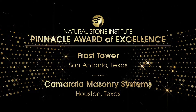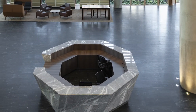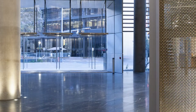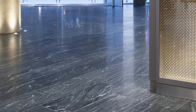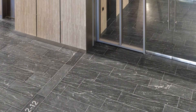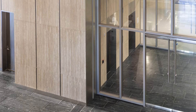Camerata Masonry Systems is the recipient for Frost Tower. The main lobby of Frost Tower is a focal point in the building. To tie the modern exterior of the building's twisting geometric shape into the interior finishes of the lobby, Via La Tea honed granite was chosen for the floors and unfilled honed Roman travertine for the walls.